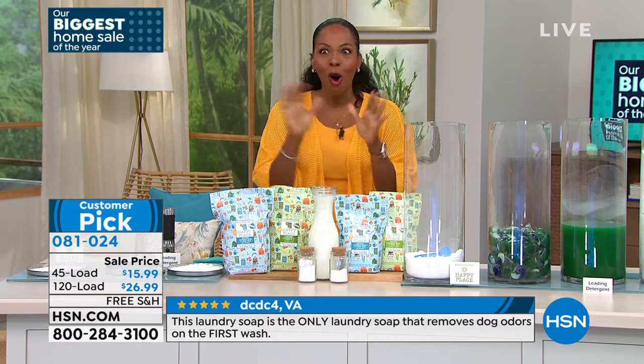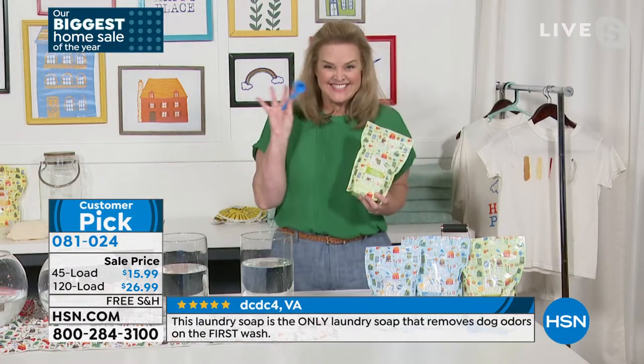Allison Wagner is joining us for almost the entire hour. Good to see you, Allison.